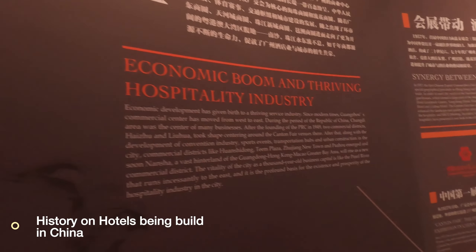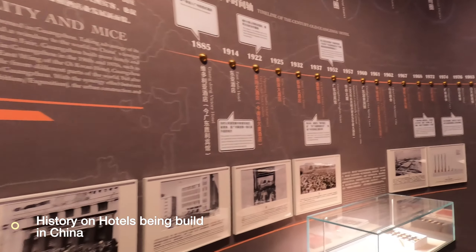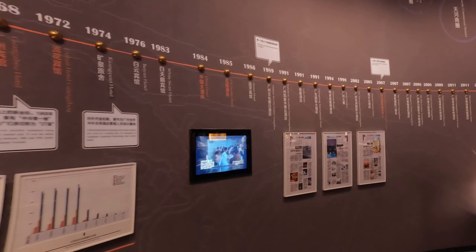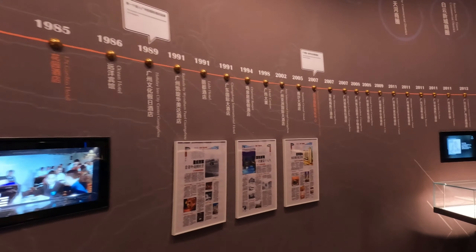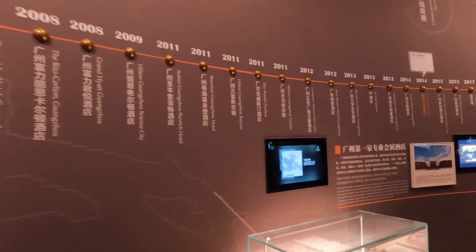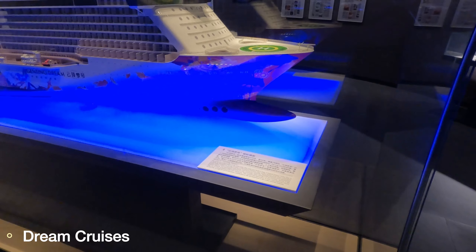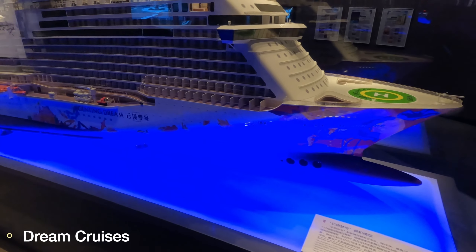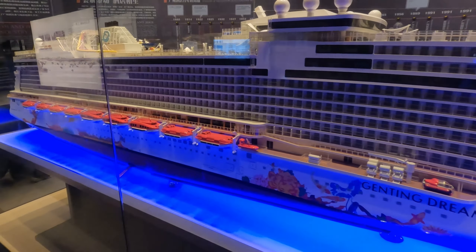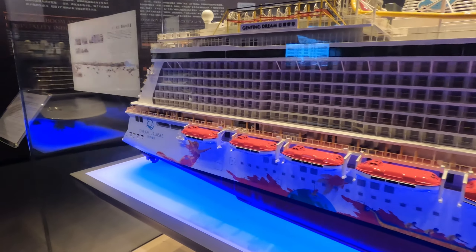This wall showcases the timeline of the economic boom and the traveling hospitality industry in Guangzhou itself, including how the Canton Fair first came about and is still ongoing today. There is also a 1-to-200 scale replica of the Genting Dream Cruise ship — a popular cruise especially in Singapore — which was a gift presented to GZL International Travel for the tourism industry.